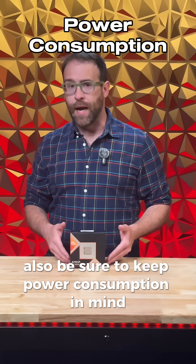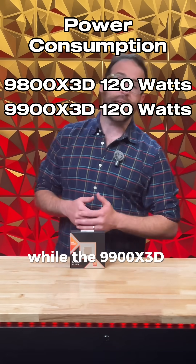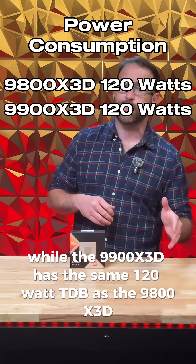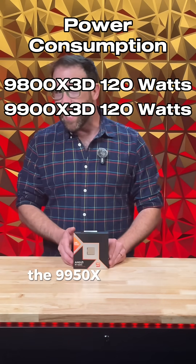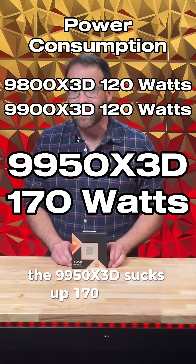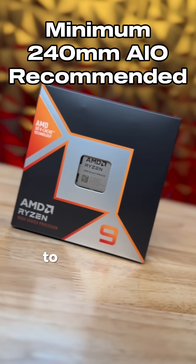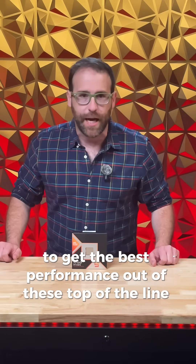Be sure to keep power consumption in mind. While the 9900X3D has the same 120 watt TDP as the 9800X3D, the 9950X3D sucks up 170 watts. AMD recommends at least a 240 millimeter AIO liquid cooler to get the best performance out of these top of the line chips.